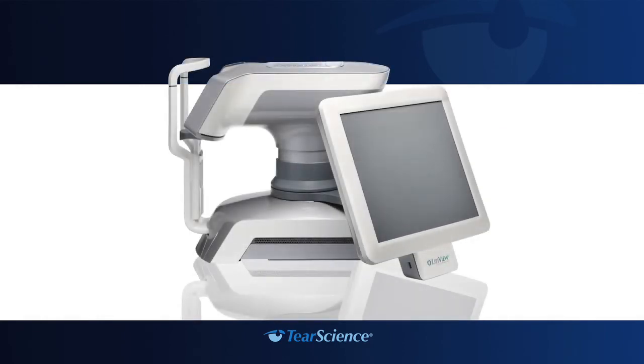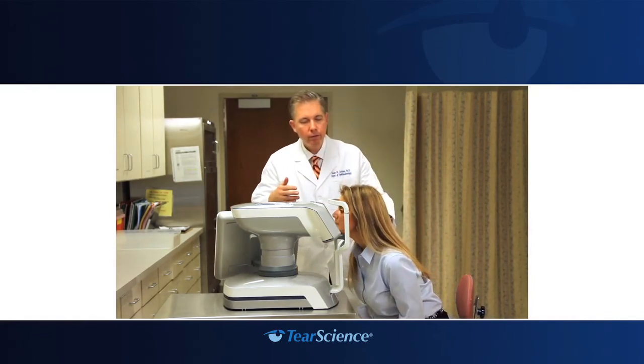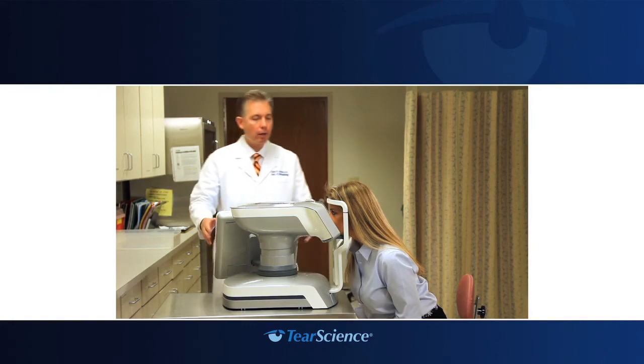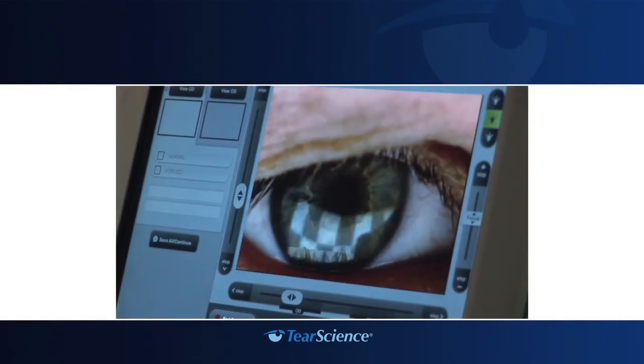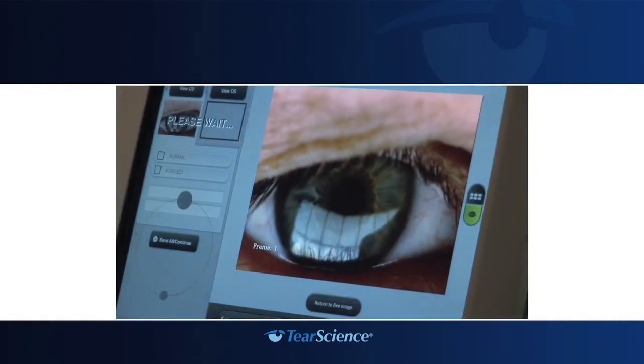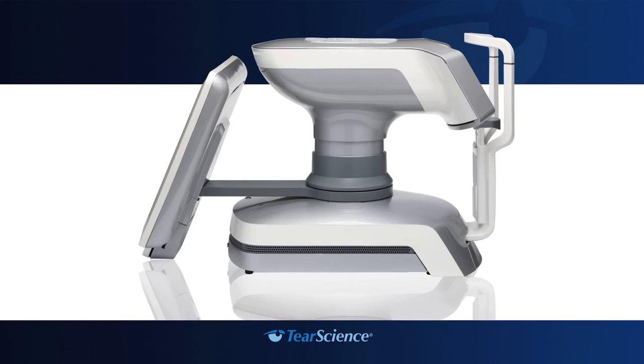The LipiView Ocular Surface Interferometer is an eye imaging device used by your doctor in adult patients to take digital pictures or images of the tears on the surface of the eye, known as the tear film. The images show a color pattern from light reflected off the tear film, called specular interferometric observations. Using the LipiView Interferometer, your doctor can view, monitor, manipulate, store, and document the tear film images. The LipiView Interferometer is a prescription device. Federal law restricts the device to sale by or on the order of a licensed doctor. There are no known contraindications or potential adverse side effects associated with its use. Prior to taking images of your tear film, advise your doctor if you have used eye drops recently, worn contact lenses, used oil-based cosmetics around your eye, rubbed your eye, recently swum in a chlorinated pool, or are aware of any condition that affects your eye surface and the stability of your tears, as these conditions may affect the imaging assessment of your tear film.